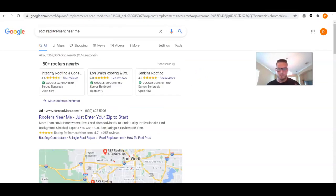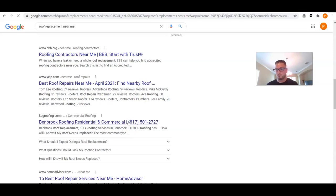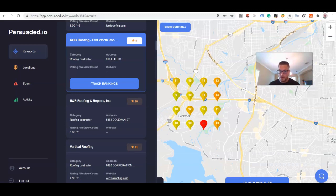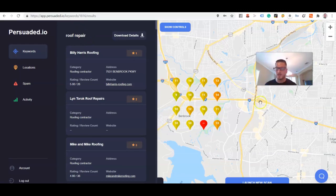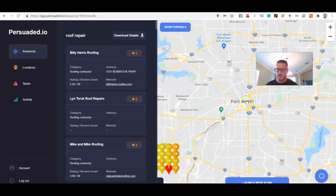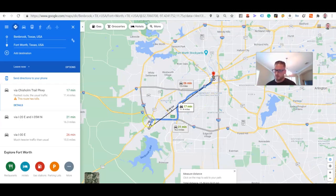For 'roofing near me' we are number two, and for 'roof replacement near me' we're number three. We literally went from not on the map at all — or 20-plus — to almost top-10 rankings in the majority of these geo points. And I expect this to get even better once we optimize the title tags, meta description, and URLs. The physical location is up in the center of Fort Worth and we're ranking from about 10 miles away — that's absolutely huge.